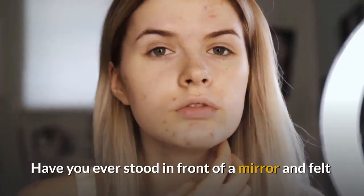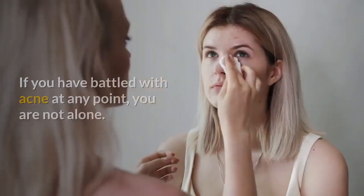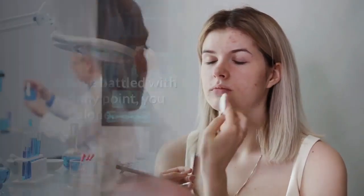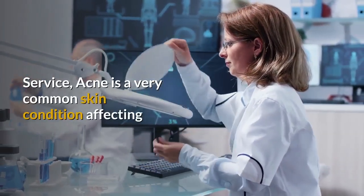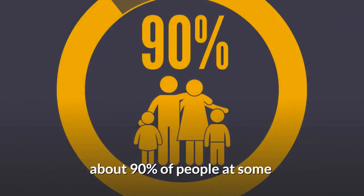Have you ever stood in front of a mirror and felt frustrated with a recent breakout on your face? If you have battled with acne at any point, you are not alone. According to the University of Michigan Health Service, acne is a very common skin condition affecting about 90% of people at some point in time of their lives.